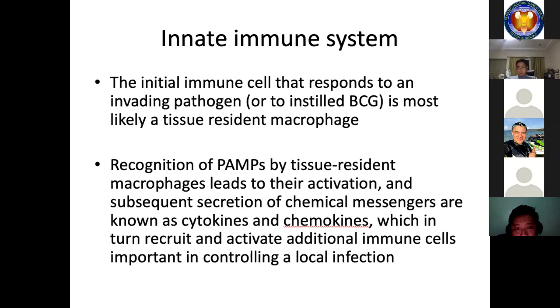BCG therapy for bladder cancer provides an excellent example: through recognition by macrophages and the adherence of bacteria to urothelial cells lining the bladder, resulting in the secretion of a series of chemokines and cytokines.